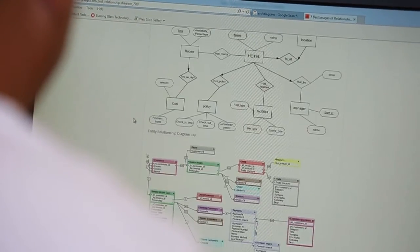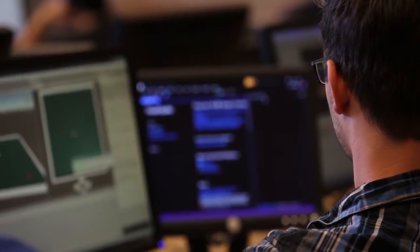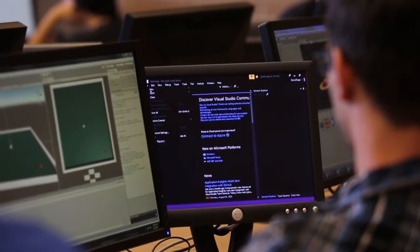The Bachelor of Science in Information Systems and Technology allows students to apply themselves in the classroom, gain the theoretical mindsets they need from a traditional college setting, and then take all that information, knowledge, and experience and wrap it into a very good career for themselves.